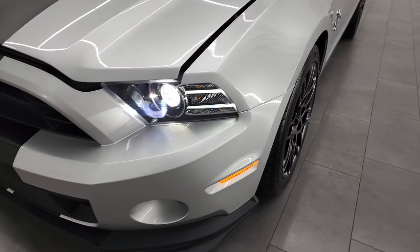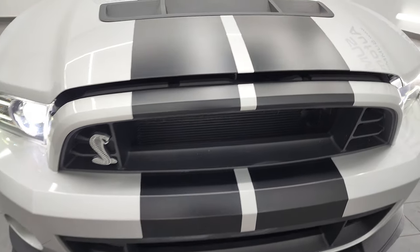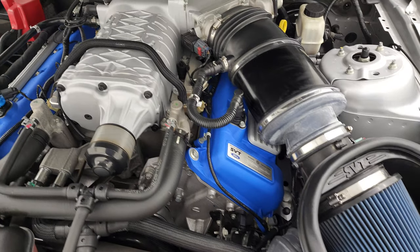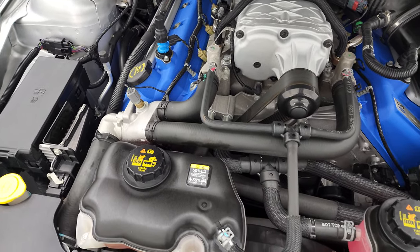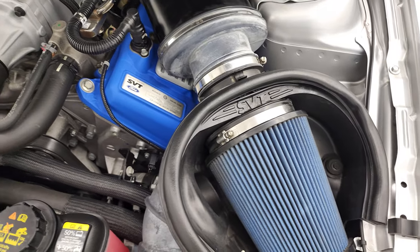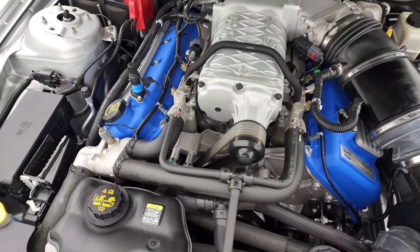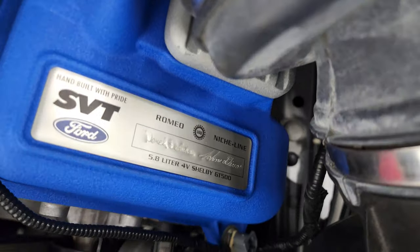I'd personally like to thank you for checking out the video today. Hopefully from this HD video you've been able to verify the quality, condition, and options of this car all the way around, inside and out. Under the hood we have the 5.8 liter supercharged V8 engine — 662 horsepower, yes, you heard that right. This car has been fully safetied and inspected by our service shop, has a fresh oil and filter change, all fluids have been checked and topped off, and it has very new tires all the way around.